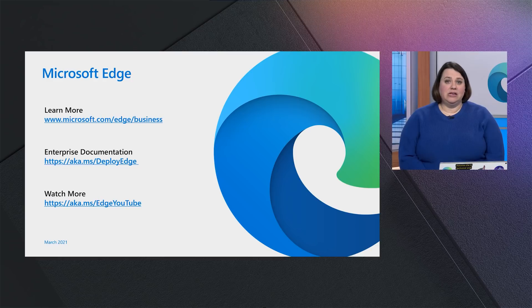Thank you so much for listening about why end users and IT admins love Edge. We've covered a lot of information. Please check out these resources, and I love to hear from customers — feel free to reach out to me on Twitter. Thank you so much.